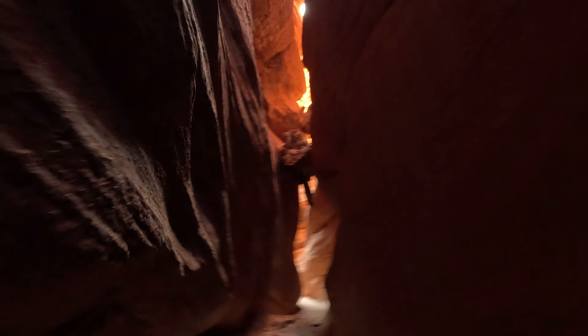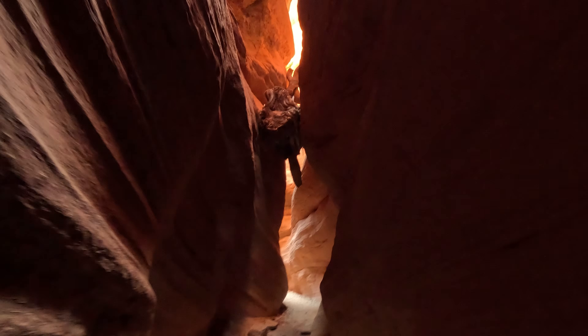The really mind-blowing part about slot canyons is that this process is still happening today. Every time it rains, these canyons change just a little bit. We're literally watching geology in action, just in really, really slow motion.